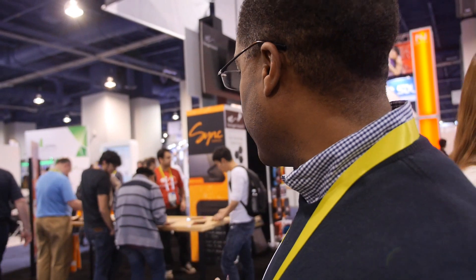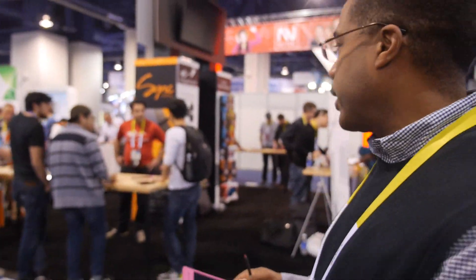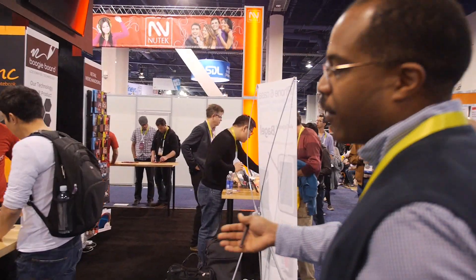All the patents associated with this Boogie Board are really patents from Kent State University. Our vision is about paper — anywhere you see a scrap of paper, that's where we envision our Boogie Boards. We have a variety of different products here at the booth.